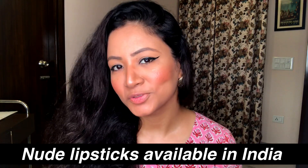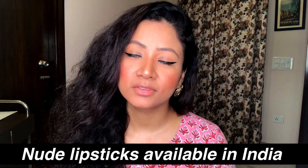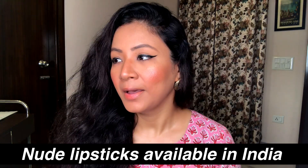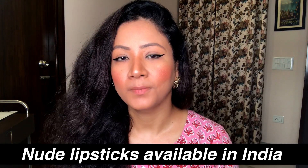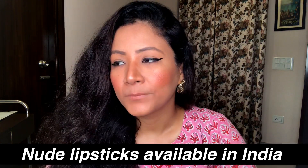Hi guys, welcome back to my YouTube channel. This is Dashi Sophie. Today I'm going to be talking about nude lipsticks. All of us who are obsessed with nude lipsticks would agree that one can never have enough of them.